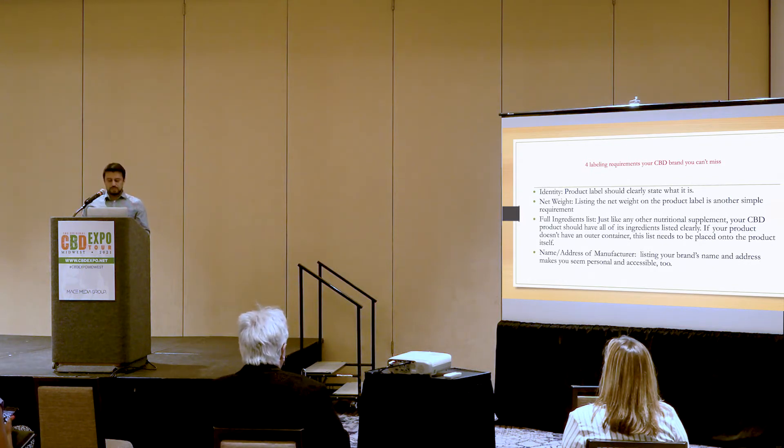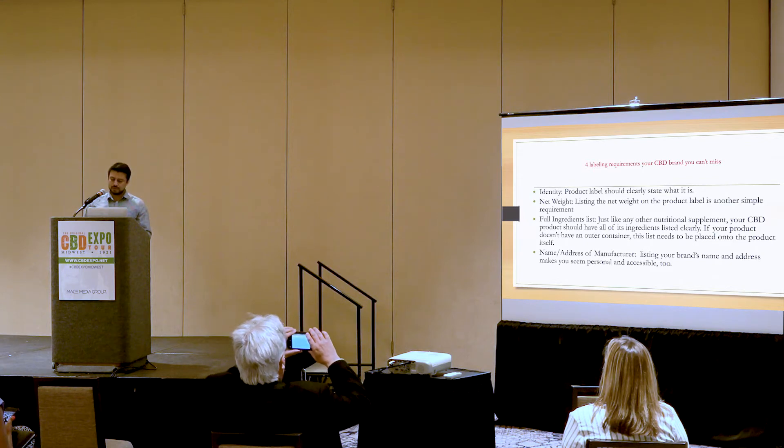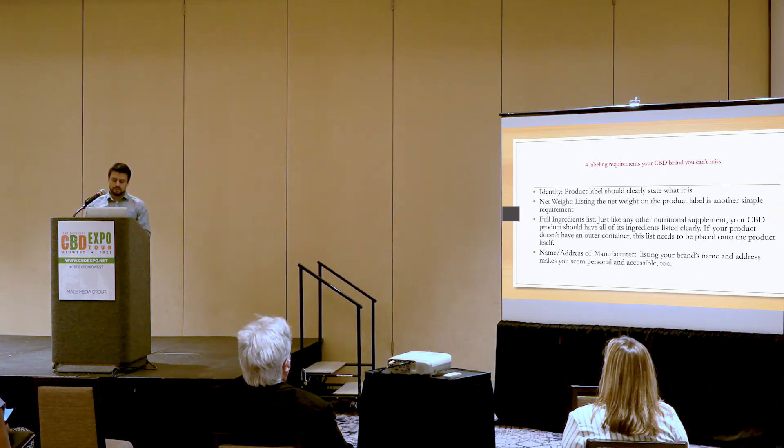Please note that some CBD brands try to stay legally safe by avoiding the word CBD entirely, swapping it out with terms such as hemp extract, hemp oil, or hemp aerial parts. I would suggest not to do that — not to leave the word CBD out of your labels. It can be confusing for customers, and it also violates some of the most basic labeling requirements, which is the first thing you've got to do when branding your CBD.